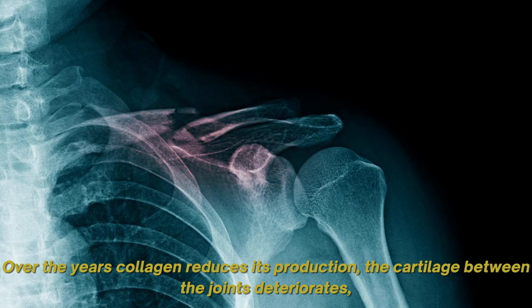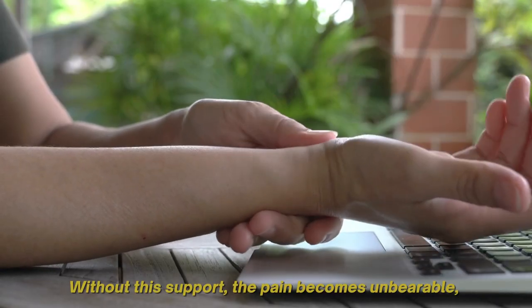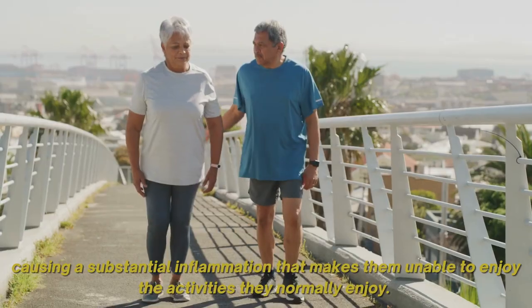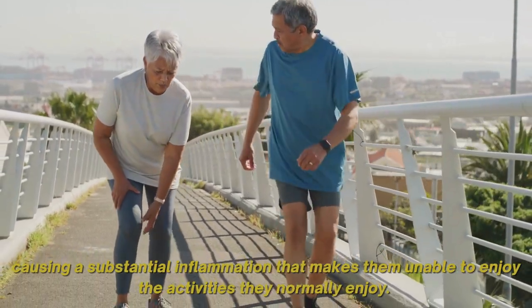Over the years, collagen reduces its production and the cartilage between the joints deteriorates, leaving a minimum of cushioning between the joints. Without this support, the pain becomes unbearable, causing substantial inflammation that makes us unable to enjoy the activities we normally enjoy.